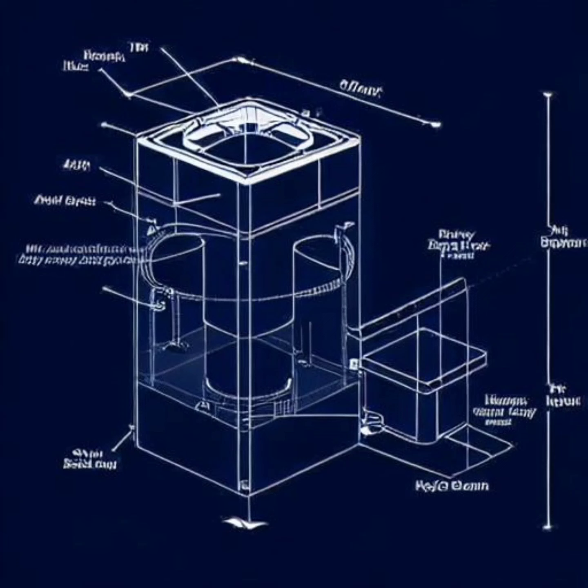Our business model centers around delivering a sustainable and accessible product to a wide customer base. We plan to implement a multi-channel distribution strategy, including direct sales, strategic partnerships with eco-conscious retailers, and an impactful online presence. With a competitive price point of $150 per unit, LuxaSpray is designed to be affordable without compromising on quality or environmental responsibility.